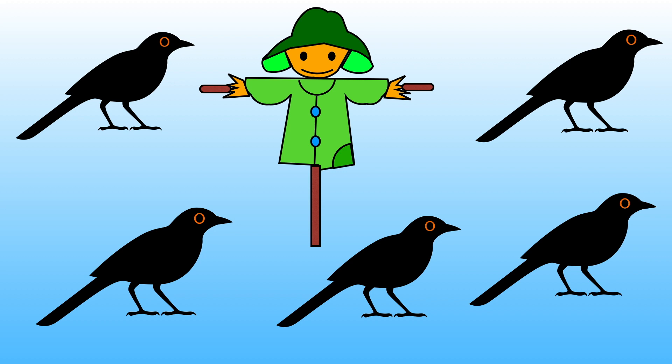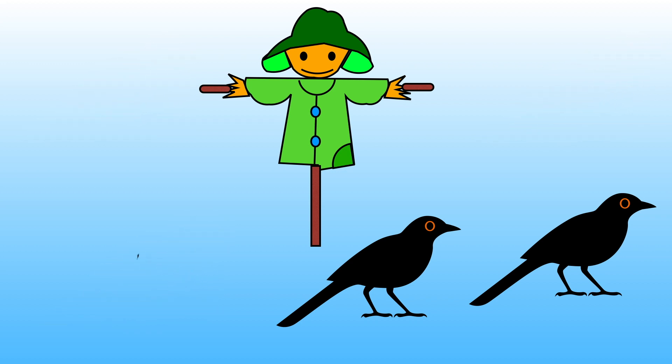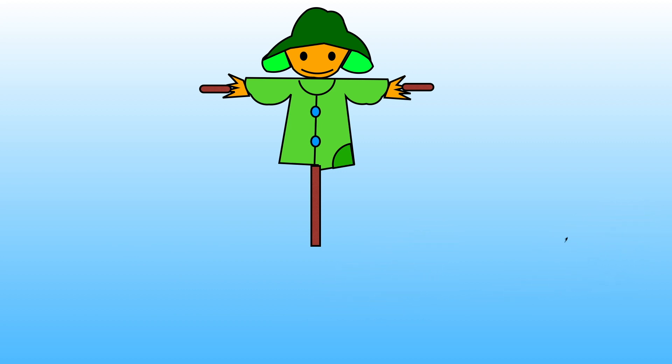Let's count them together to see if you were right. 1, 2, 3, 4, 5. There are five birds altogether.